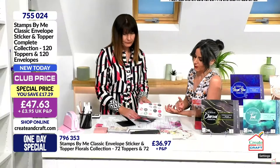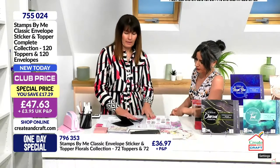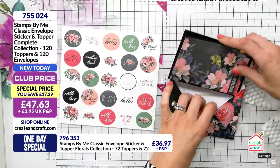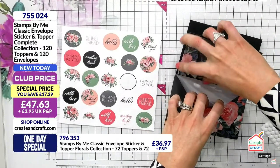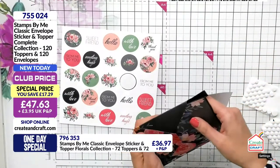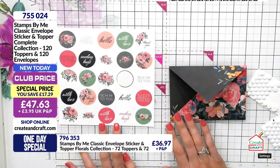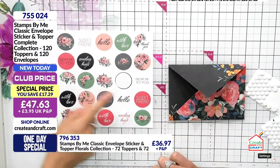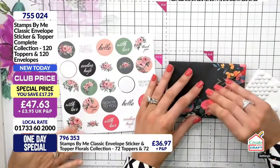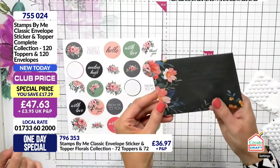This is the sticker set from the Charcoal Roses — you can see the colours coordinate through. Let's try it — without popping the envelope open, pop the card in there. Nobody at home would be expecting a beautiful card like that! Then you get your score line at the top and pick a sticker. 'From me to you' — so many options. You will have all the spare stickers in there and this is why you want the complete collection.